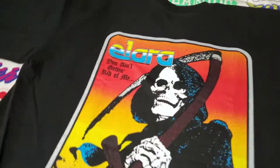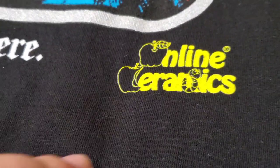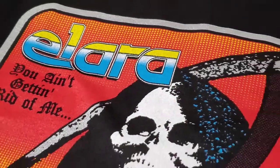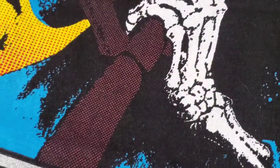This is the back of the Elara tee. It says 'You ain't getting rid of me,' and right here on the bottom it says 'I ain't going nowhere.' Here's the Online Ceramics logo — it's all one color. What I like about this shirt is that the gray continues; it's still a silver, shiny gray. The scythe is also the shiny silvery gray — very nice design details.